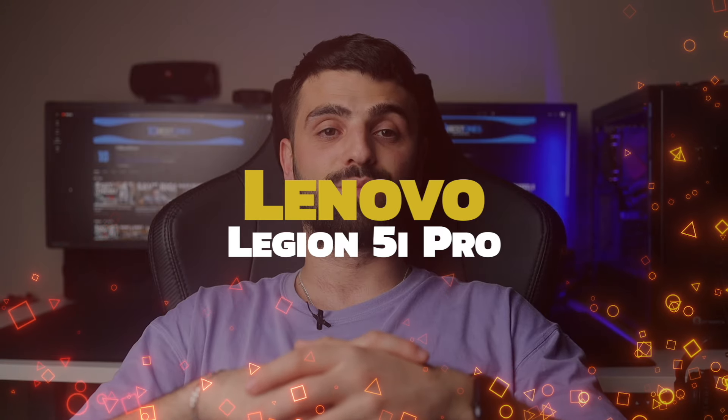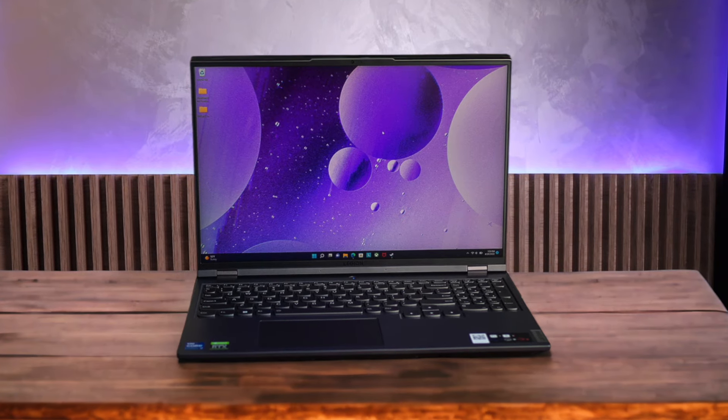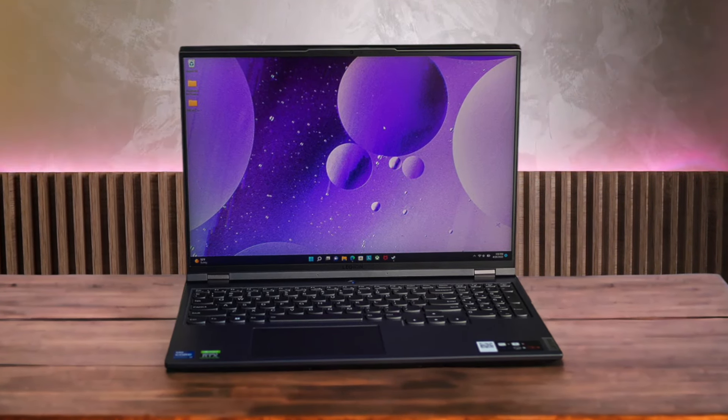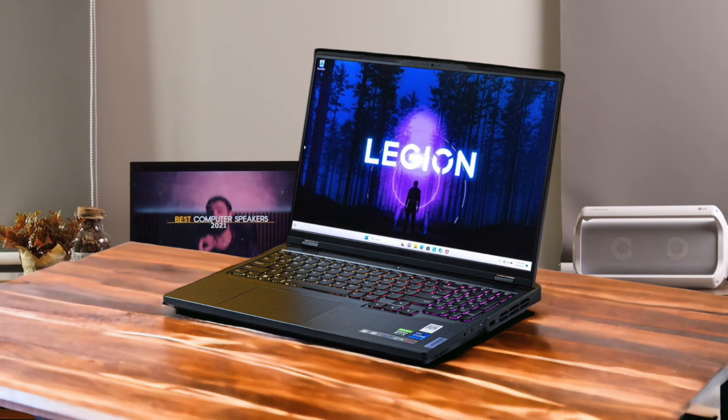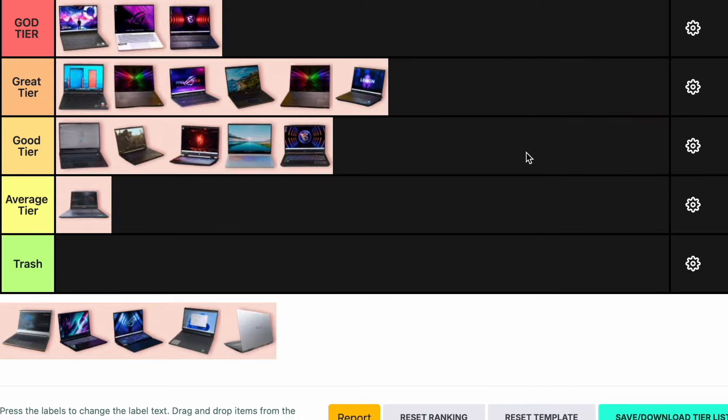Number 15: Lenovo Legion 5i Pro. The Lenovo Legion 5i Pro is a powerhouse with its Intel Core i7-12700H and Nvidia RTX 3070 Ti GPU. It has a bright and responsive 165Hz display, excellent thermal performance, and plenty of ports. However, it's a bit heavy and has a short battery life. It's perfect for gamers who want top-notch performance and don't mind the weight. This one earns a spot in the great tier.